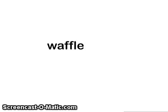First word: waffle. Next word: daffodil. Note the unaccented schwa sound in the middle of the word is spelled with an O.